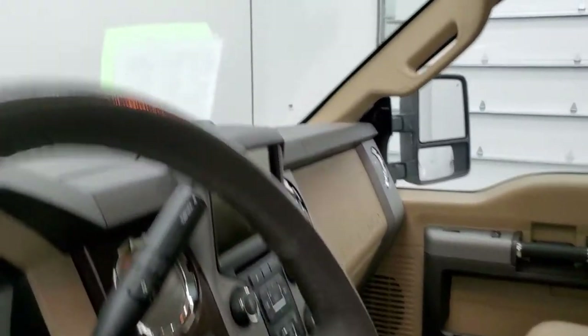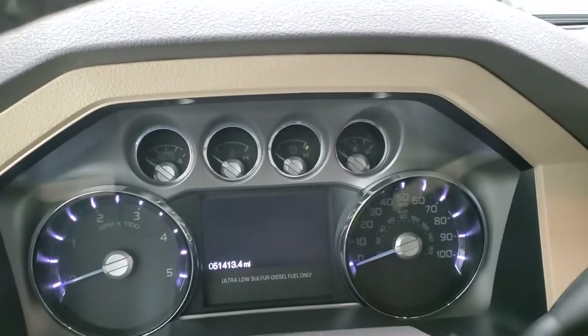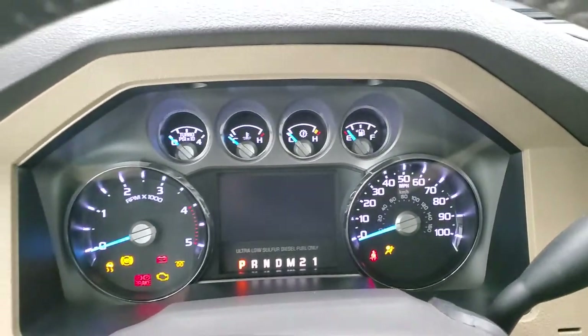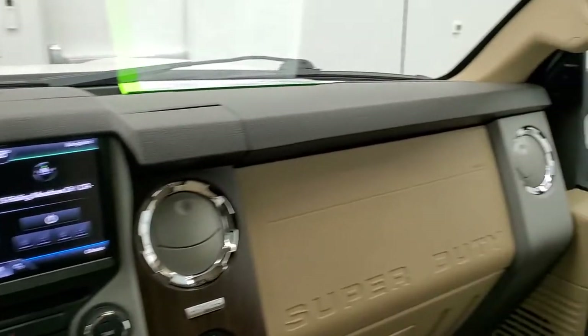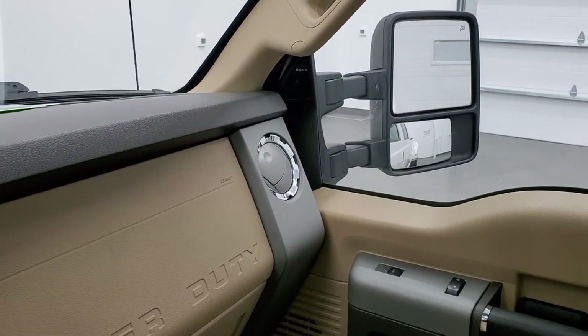The ignition has to be on to do the power scope. So hop inside to check out the miles, radio, and everything that this truck has to offer on the interior. You can see that they are power scoping out nicely, and the passenger side is working nicely as well.